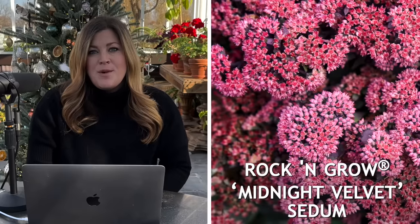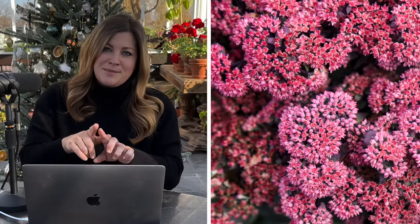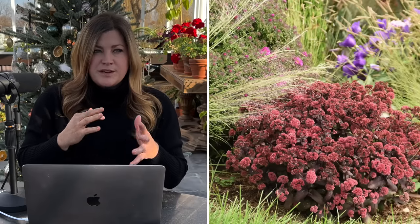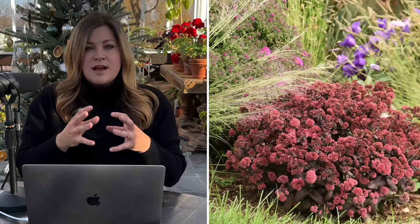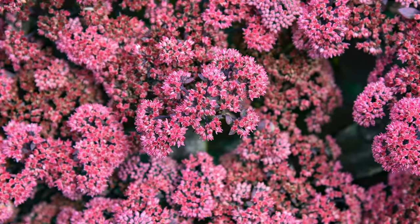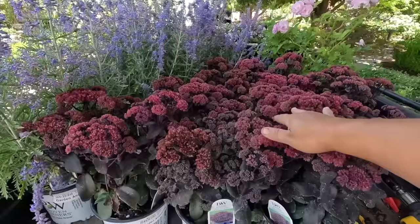The last one on my list that I have actually grown is the Sedum Rock and Grow Midnight Velvet. This one looks like the Back in Black Sedum and the Coral Jade Sedum had a baby to me. It's got more of an upright growth habit, a little bit bigger than the Coral Jade — 22 to 26 inches tall. The leaf color is a little bit more of a rosy red rather than that dark burgundy red like the Back in Black, so it skews more toward Coral Jade. The buds are a mauve color and when they open they look kind of pink to me. I love them in our landscape and I've got them planted in a couple of different locations.